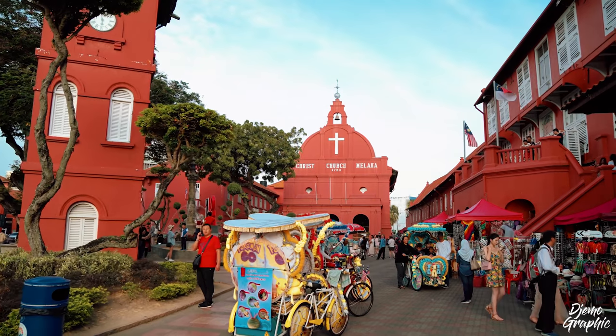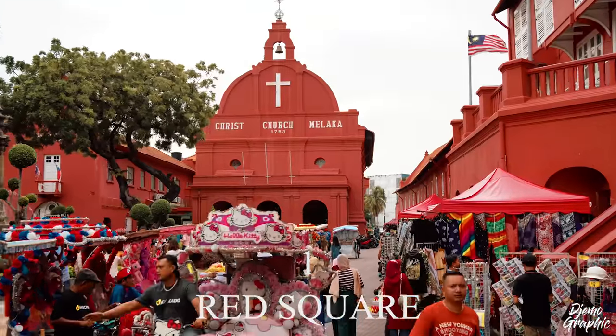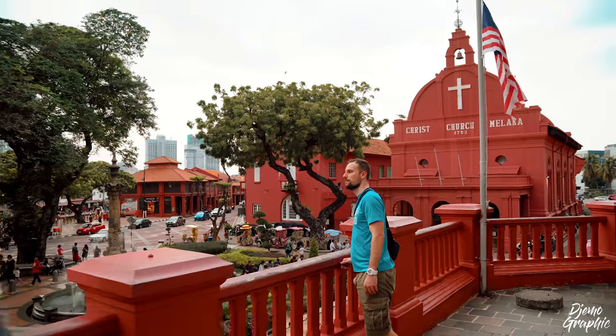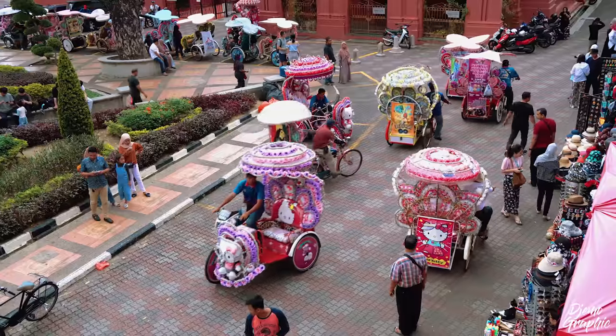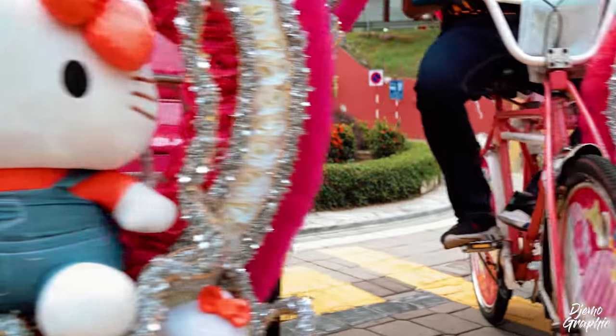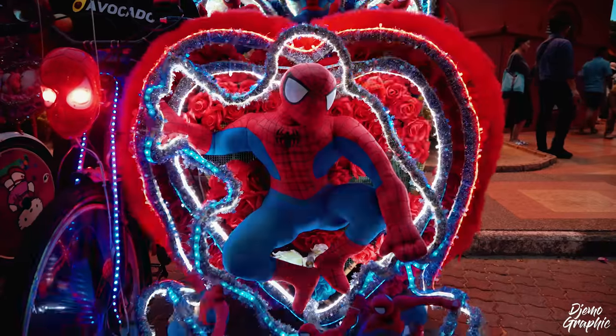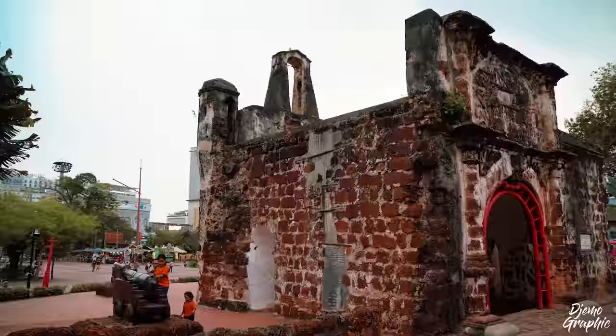I'm gonna start with the most famous place in town, and that is the Red Square. The first thing that you're gonna see is the Christchurch, which was built during the Dutch colonial rule. Yes, the Dutch used to be here. And before the Dutch, even the Portuguese came and they built the A Famosa. You see all these rickshaws here? They actually offer you a ride to go over to the A Famosa, and that is the remnants of this formerly Portuguese fort.